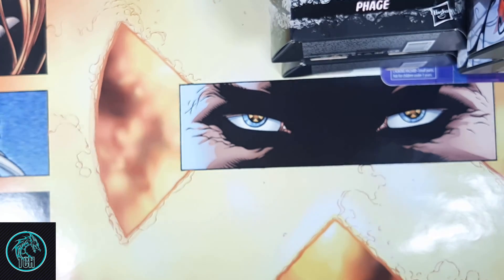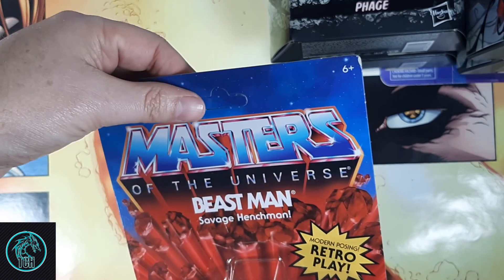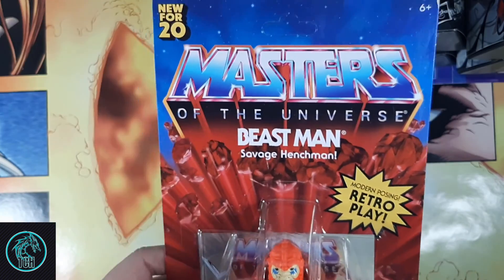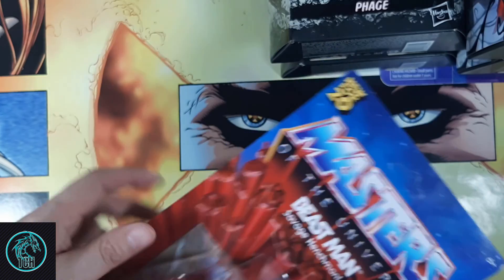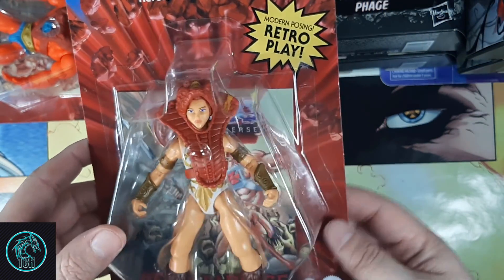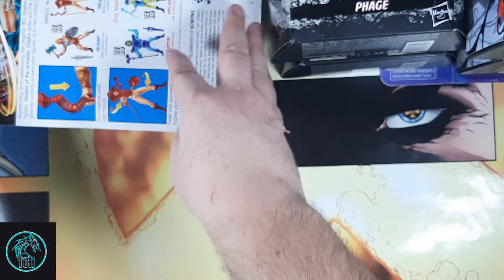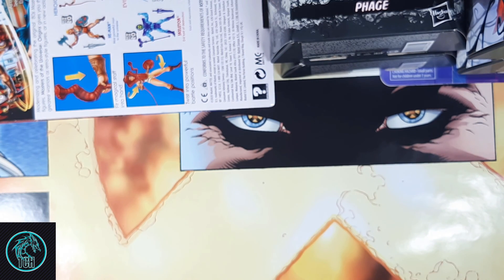I also picked up some Masters of the Universe Origins figures. I got Beast Man unpunched — it was twisted a little bit on the card. Beast Man is one of the harder ones to find from the first wave; I haven't seen any of the second wave yet. I also found Attila. If you follow me on Instagram, you know I find He-Man and Skeletor and all sorts. I bought those for my kids but haven't picked up my own yet — I want to get at least He-Man, Skeletor, Battle Cat, and the Evil Panther. I think they would be cool.